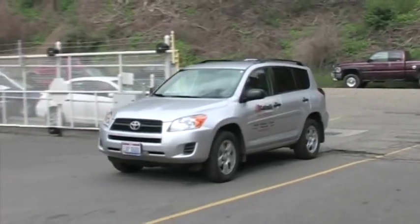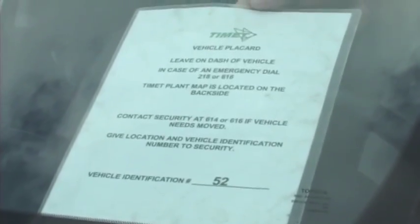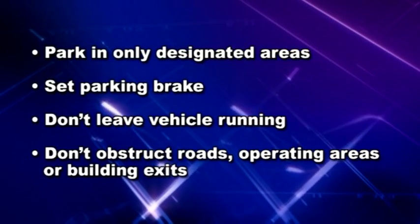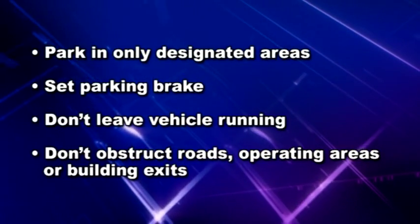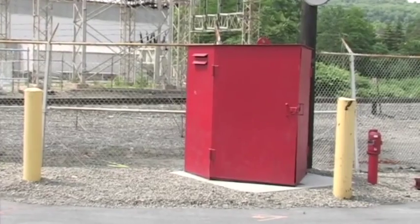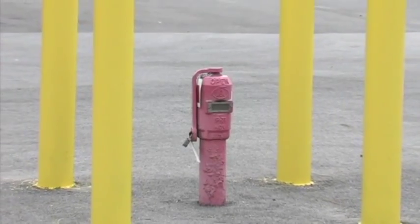When bringing a vehicle into the plant, security will provide you with a vehicle placard. Place the placard on the dash of your vehicle. Park only in designated areas. Set the parking brake and do not leave your vehicle running. Be sure that your vehicle does not obstruct roads, operating areas, or building exits. Keep a minimum 15-foot clearance around all fire hydrants and fire suppression equipment.